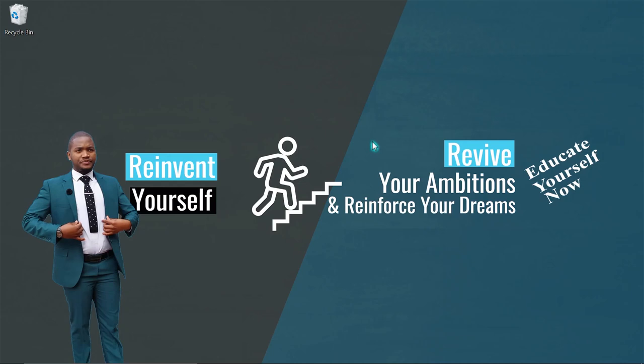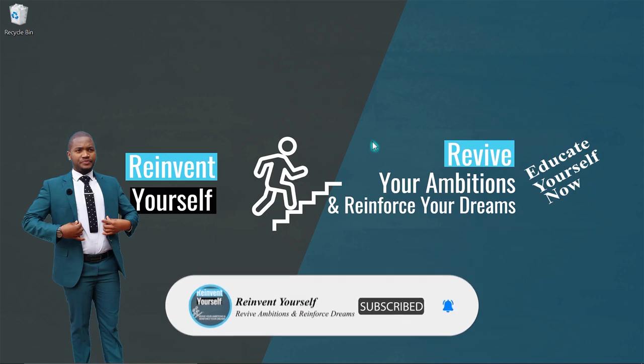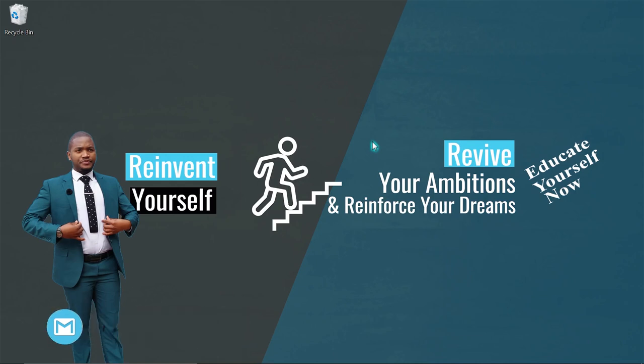Applications for admission to UNISA's undergraduate and postgraduate studies are now open since the 11th of August. They will be closed on the 15th of October. This includes higher certificates, advanced certificates, diplomas, advanced diplomas, and degrees. If you know someone who would like to apply at UNISA, please invite them and share this video.